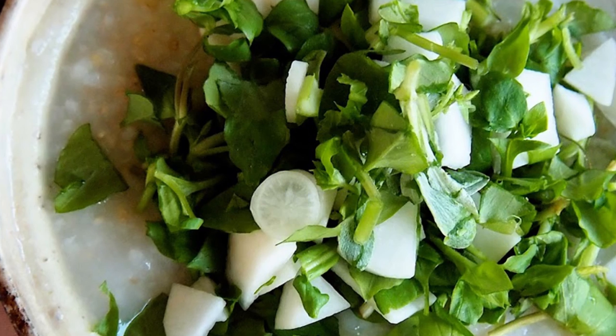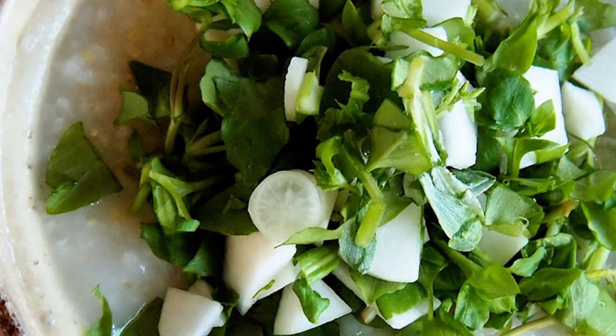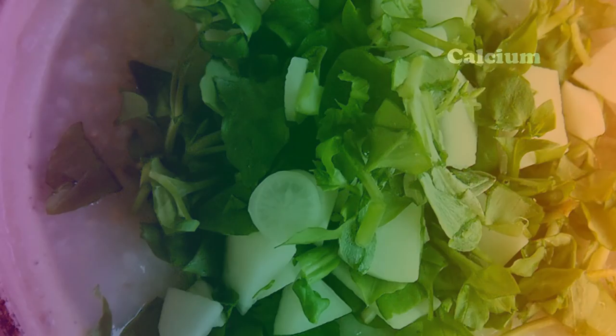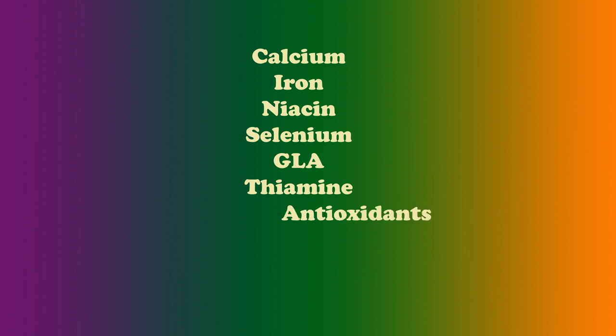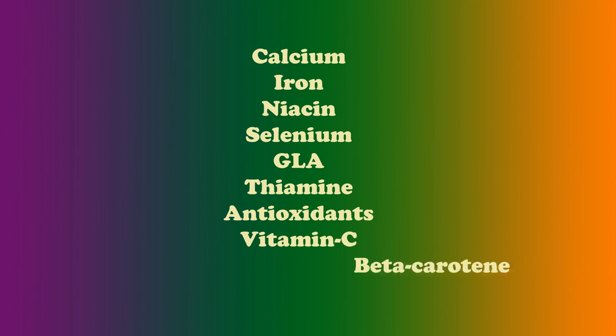As a leafy vegetable, it is very nutritious and high in minerals, vitamins, and other nutrients, some of which include calcium, iron, niacin, selenium, GLA, thiamine, as well as the antioxidants vitamin C and beta-carotene.